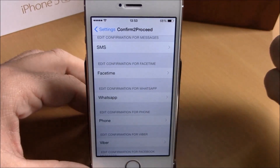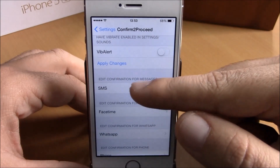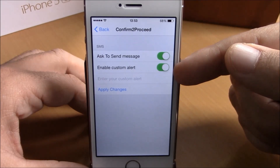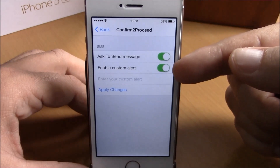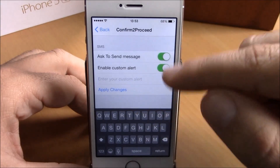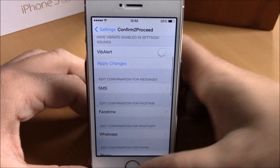If you scroll down, you'll see all the apps this tweak supports. Let's go to SMS. Here you can enable 'Ask to Send Message' and also enable your own custom alert. Just enable it, type your message, and hit Apply Changes.